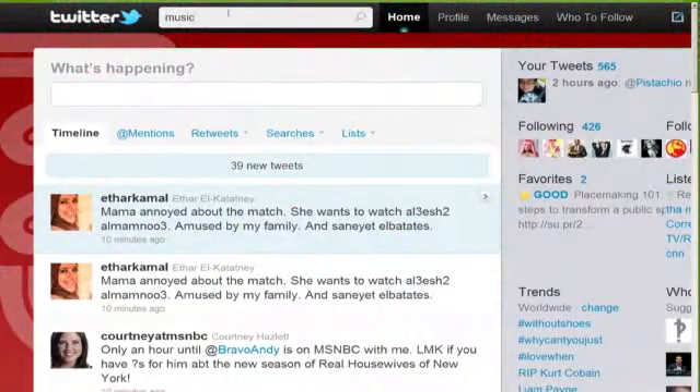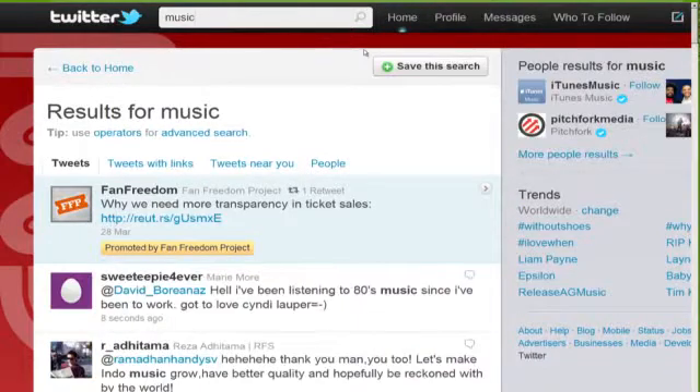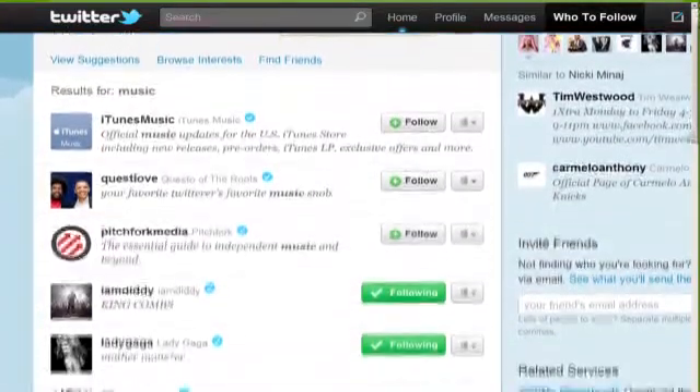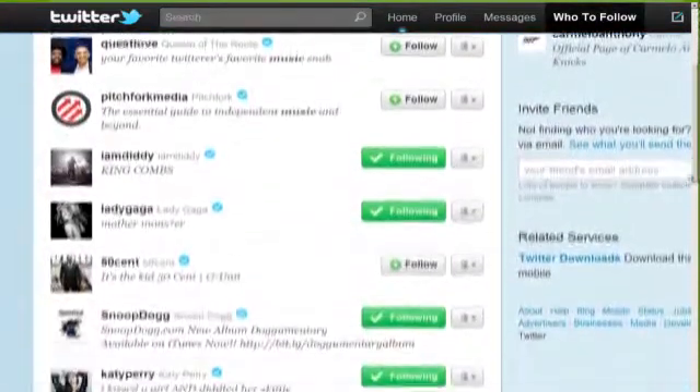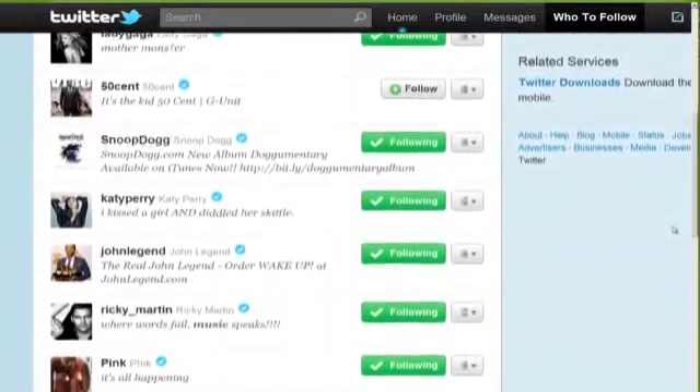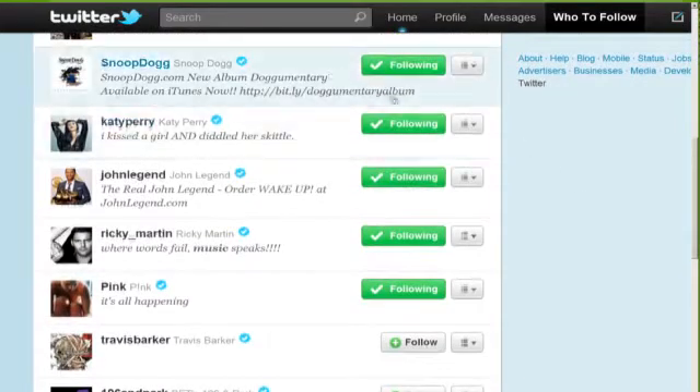And new updates to Twitter this week — the status update website upgraded its search function. According to Mashable, when you search a topic, you'll get Twitter account suggestions. So let's say you search for the word 'music' in Twitter. You'll not only get tweets that include the word music, you'll also get a list of suggested people and accounts like Lady Gaga, Snoop Dogg, Katy Perry, Pink — you name it, it's all there.